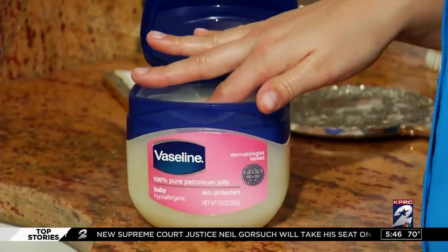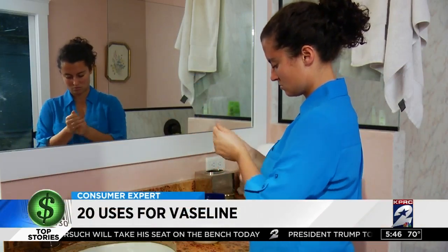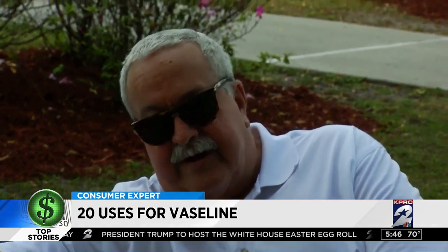It comes in a clear jar and costs less than five bucks at your corner drugstore. What do you use Vaseline for? I put it on my hands before I work on cars so I don't get grease into my fingernails. If I'm going to run, sometimes to stop chafing.